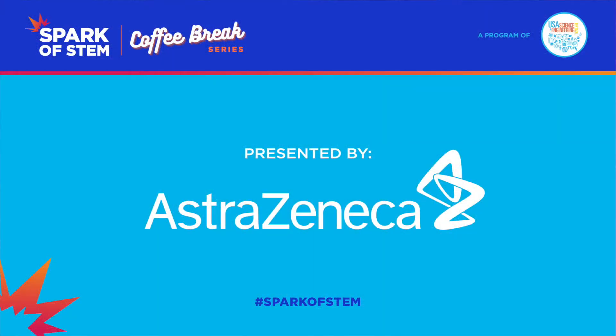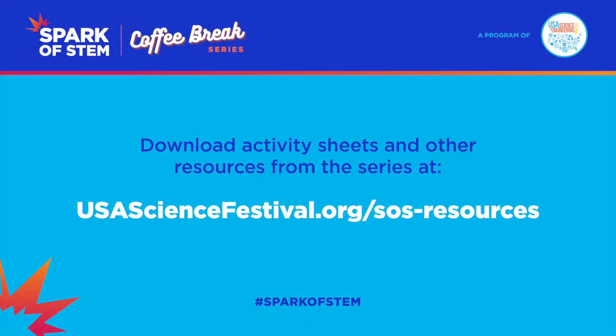Thank you so much, AstraZeneca, for being an outstanding sponsor for the Spark of STEM Coffee Break series. I hope that all of you watching have walked away with some new resources and tools that can help turn your classroom into a laboratory of STEM excitement and curiosity.